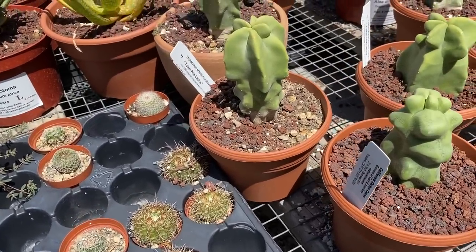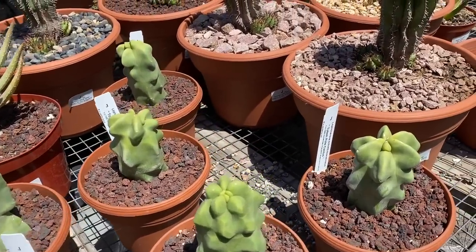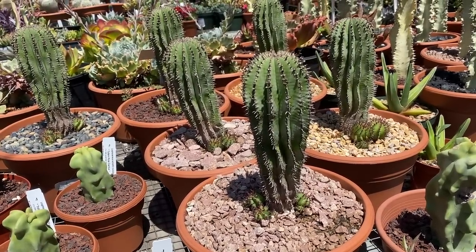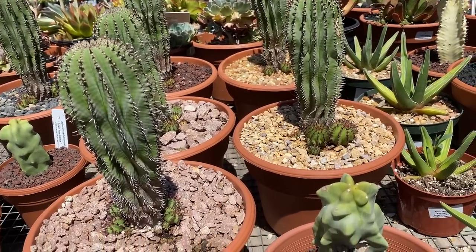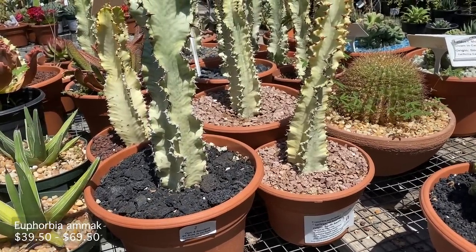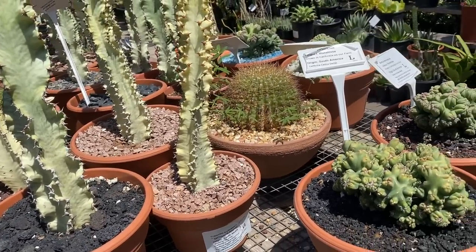Oh my gosh, look — there's more little totem poles, so cute. And look at this — I'm not sure what this is called but it looks really crazy. I like how the spines are continuous. They're called Amex — there's the label. Very cool.